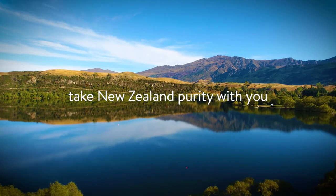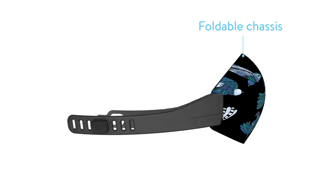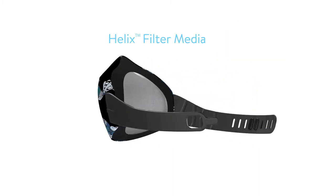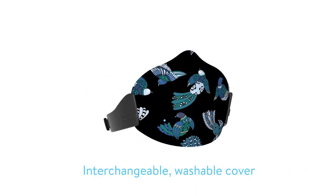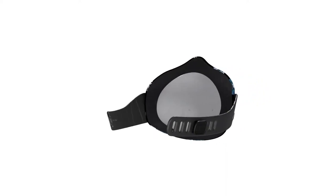Thanks to a revolutionary combination of science and design, Mio is a mask like no other — setting new standards for air filtration, breathability, comfort and style, which gives users genuine protection against the harmful effects of air pollution.